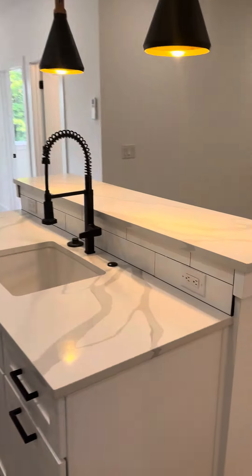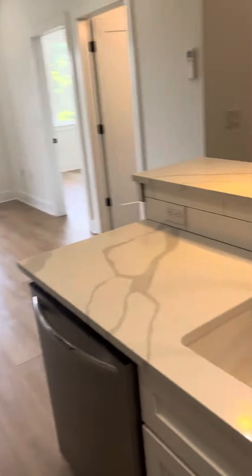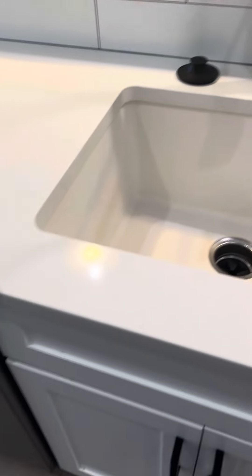Beautiful kitchen with quartz countertops, all soft-close cabinets, full-size stainless steel appliances, and a nice deep kitchen sink. We also have a garbage disposal.